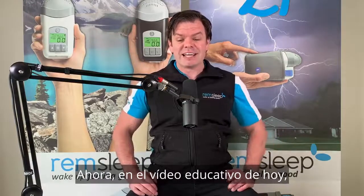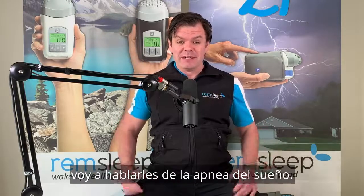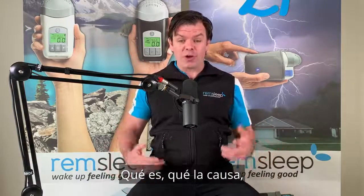Now in today's educational video, I'm gonna be talking to you about sleep apnea — what it is, what causes it, and lastly, how do we treat it?